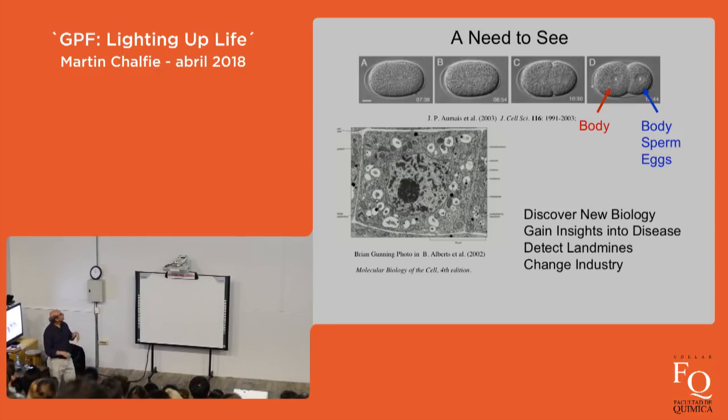GFP has been used not only to discover new biology but to gain insights into human disease and health. It's been used to try to detect landmines, and it's changed industry. There have been a lot of strange consequences, and one never knows what's going to happen when you start and develop something.